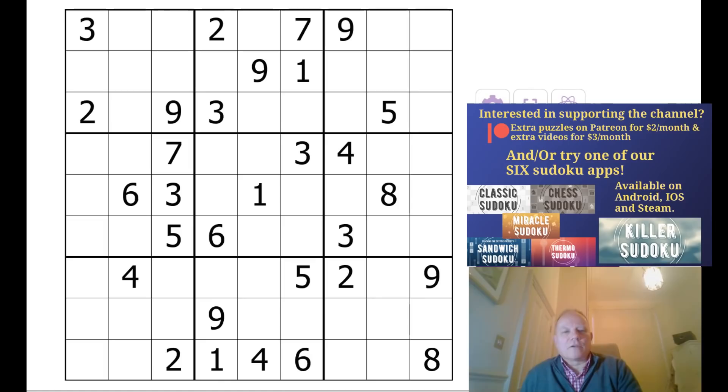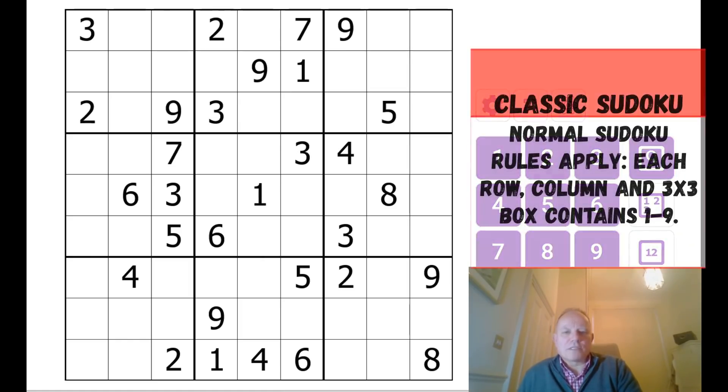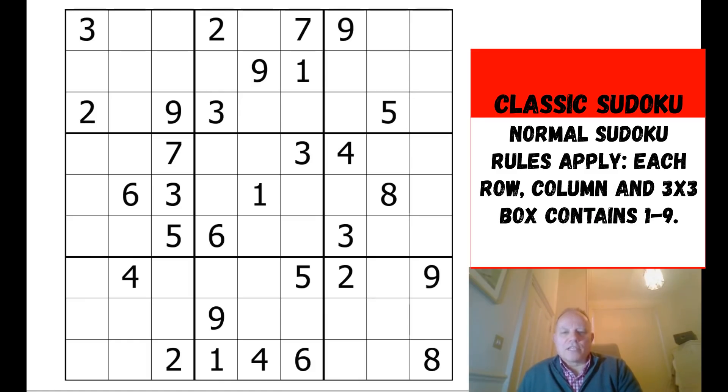This puzzle was sent in by Eric, who said this is the sort of Sudoku where he sometimes runs into trouble. Having done the Snyder notation that we recommend, he just hits a brick wall and can't make any further progress without noting candidates for every cell. So I thought we'd have a look at this one today.